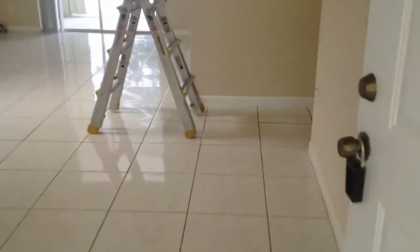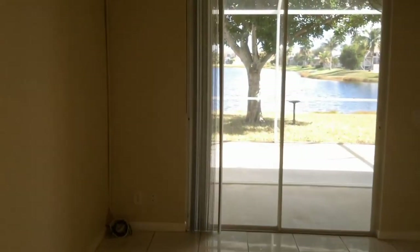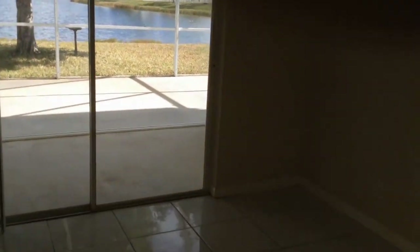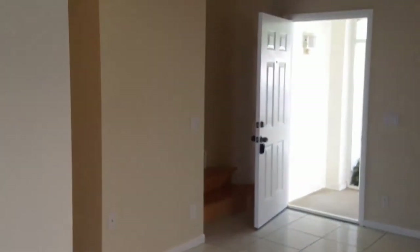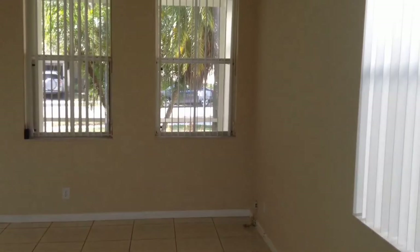So we enter the living room. We have tile floors on the first floor. We have a dining area. The interior has been recently painted in a neutral color throughout, as well as the trim and the doors. We have a half bath here in the hallway between the living room and family room.